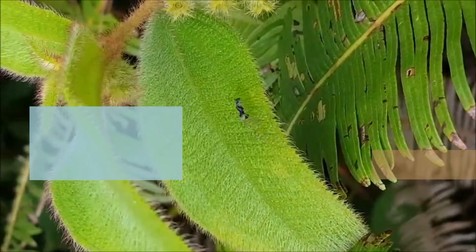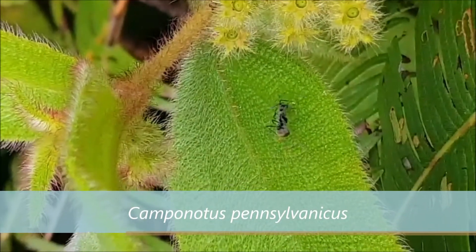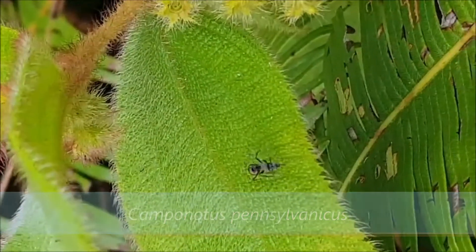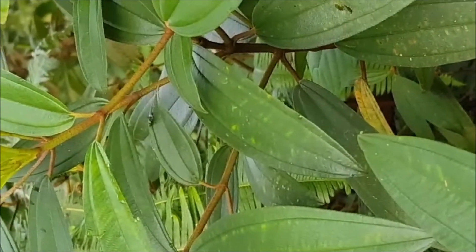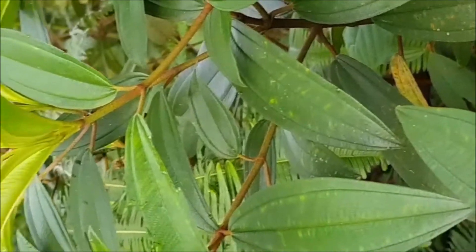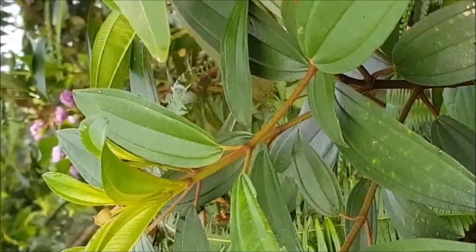We found Camponotus pennsylvanicus. It nests in living and dead trees, rotten logs, or stumps in forested areas. Workers tend aphids, with smaller workers collecting honeydew and transferring it to larger workers that carry it back to the nest. In addition, foragers feed on dead insects and plant juices.